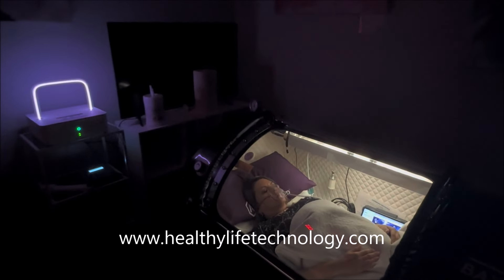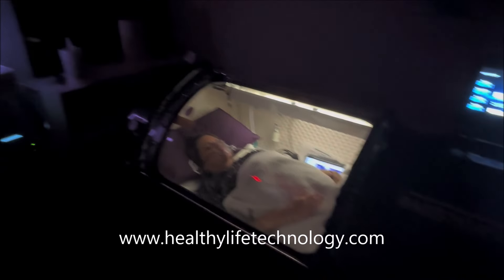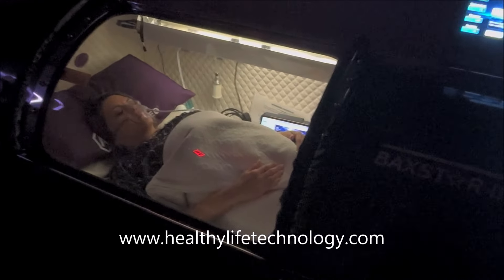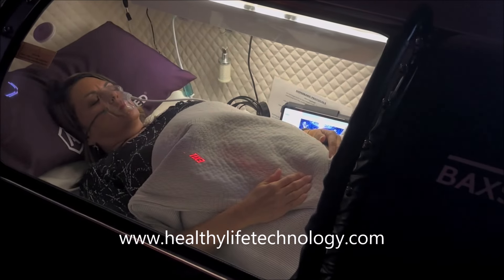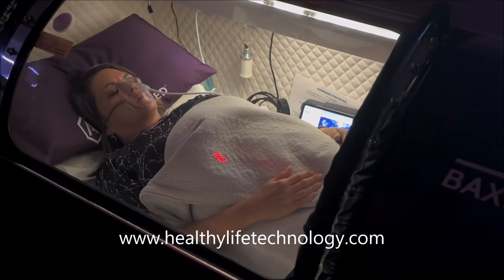There is also a bioscanner. The bioscanner is coming back from a trade show — it'll be here this afternoon. That would be running on the flat screen, giving us real-time before and after so you can clearly see the benefits you're getting from the technology and the hyperbaric system.